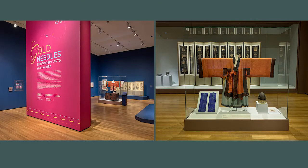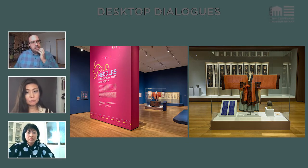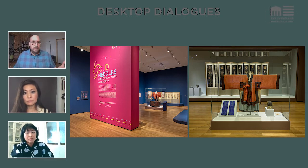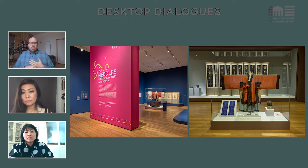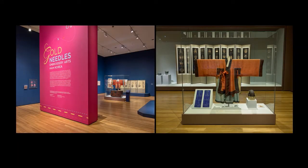Here we have an installation shot that shows the two spaces the exhibition occupies. There's one gallery on the left dedicated primarily to art made by women, and on the right, art made by male embroiderers. What impact do these gender constructs have on the story of Korean art as it's told, and how did you challenge them in your curatorial choices?